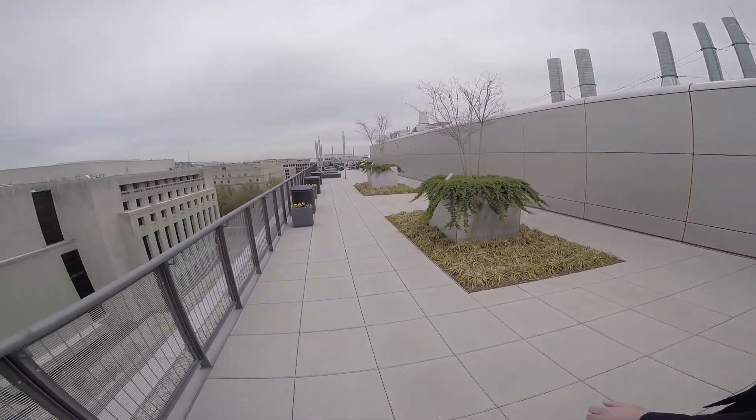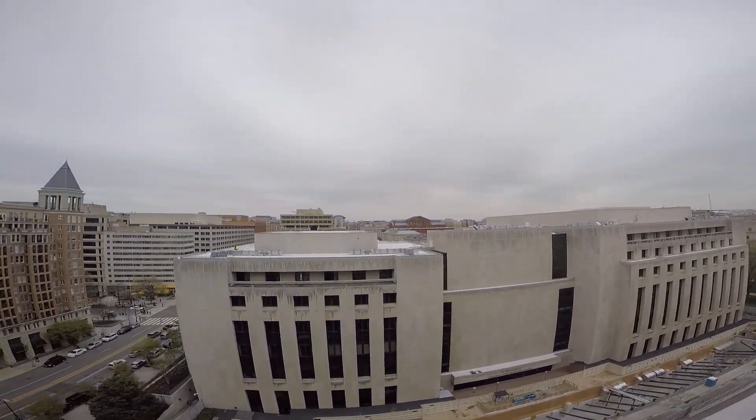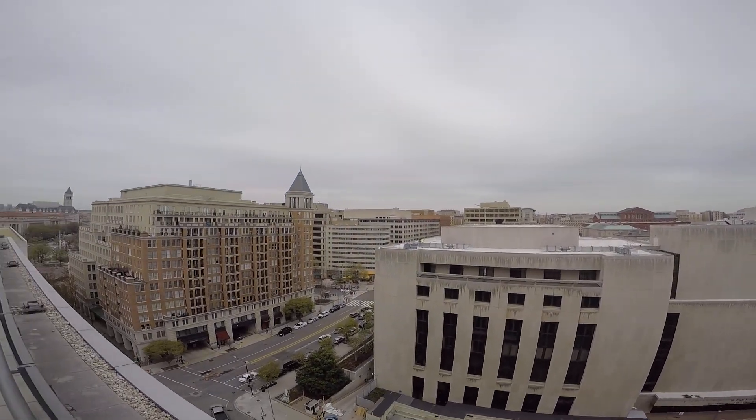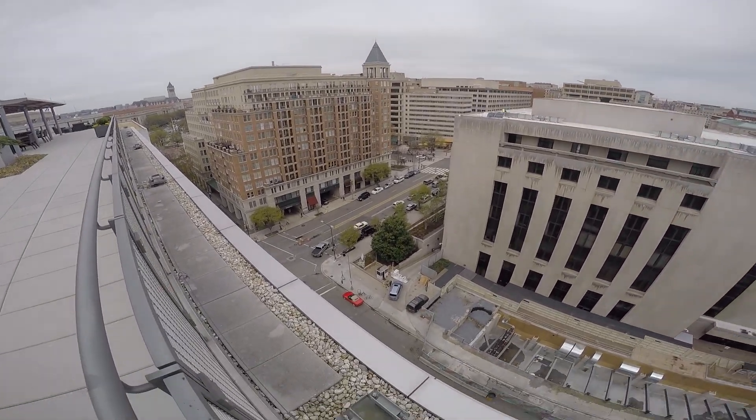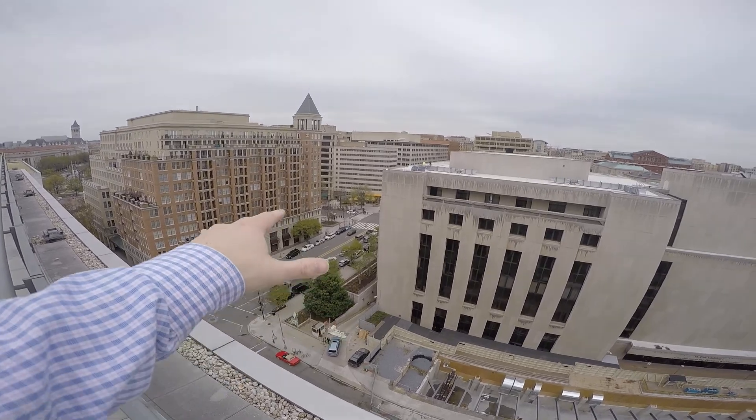Let me turn back real quick, Jeff, while we're walking over there, and just kind of show everybody the views we're seeing right now of the city, which are really awesome and incredible. You guys can see from here, and when I pan down you can see everybody's making it happen — a lot of activity over on 6th Street right now.